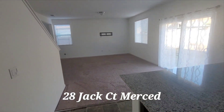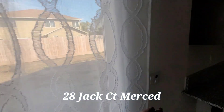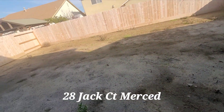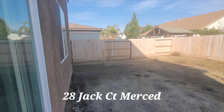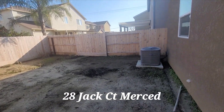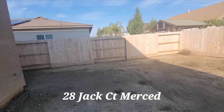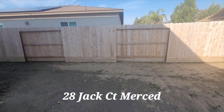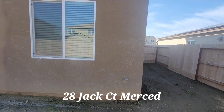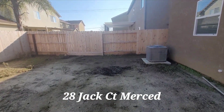Since we're downstairs, we will step outside real quick. The backyard is bare on this side — nice little area — and then you have the same thing on the other side.